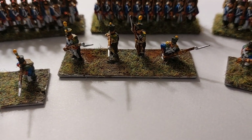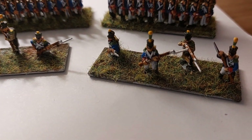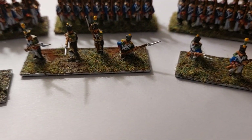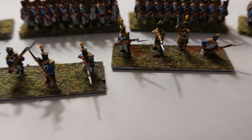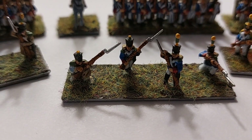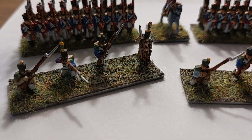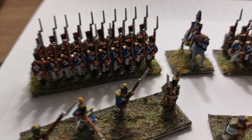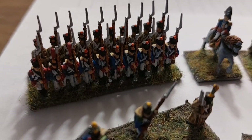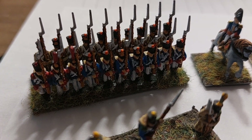They slowed me down quite a bit — the voltigeurs with their green and yellow plumes to show that they're a skirmish company. I'm quite pleased with how they turned out. They were good fun, and then behind we have the French line in formation.